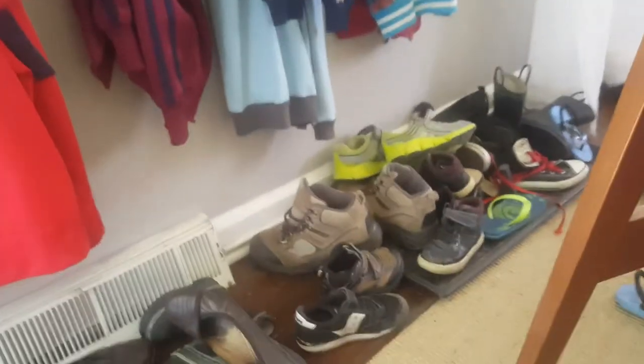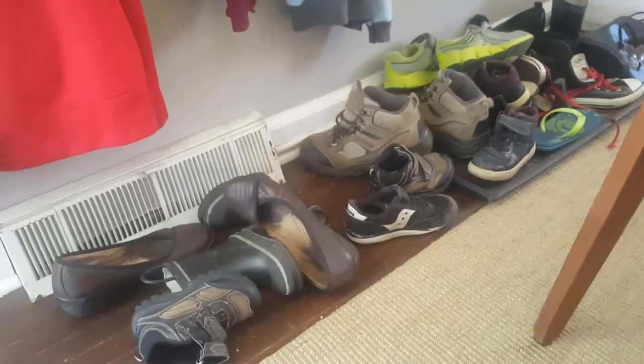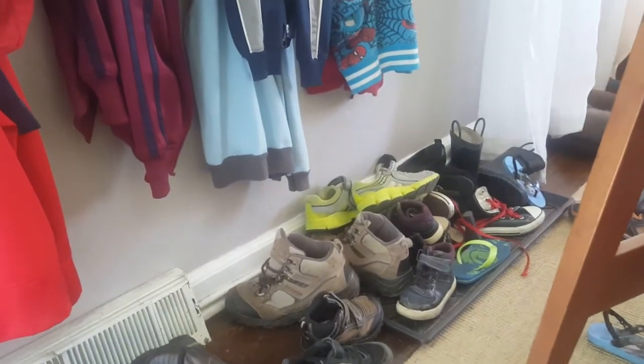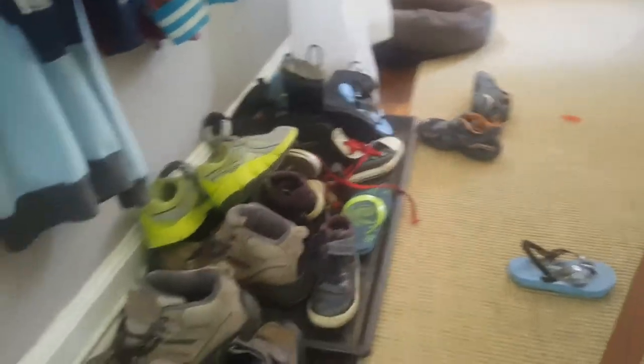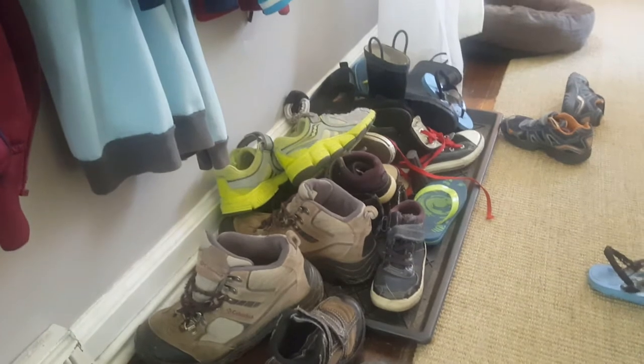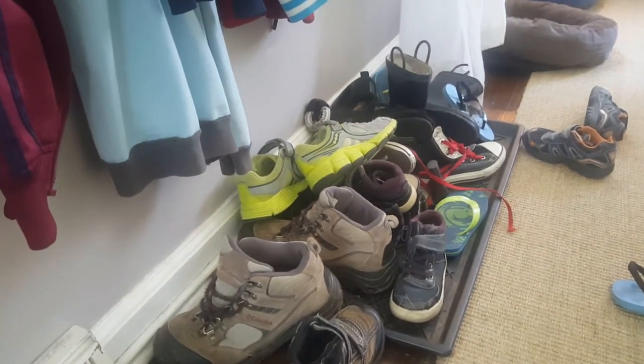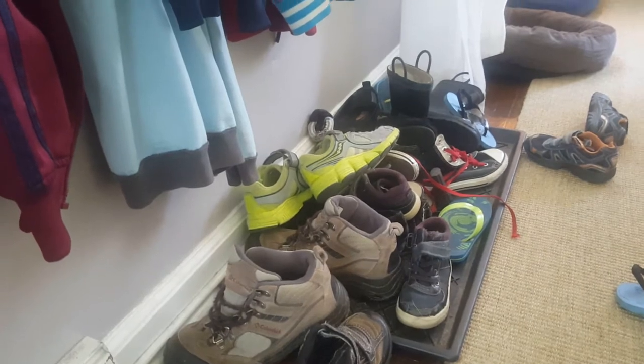Below that we have our shoe tray, which they almost get the shoes in — and look, I'm just as guilty as they are of not getting it there. It looks like it needs to be cleaned out a little bit; we've got some over here on the floor. But again, just establishing the idea that you come in the house, you take your shoes off, you put them there, so the next time you need your shoes they are there and ready for you.